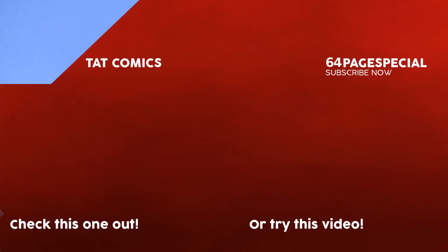Thank you to TAC Comics and Colton Atkins for developing this tag. Thank you for listening to my rambling, and thank you very much for watching.